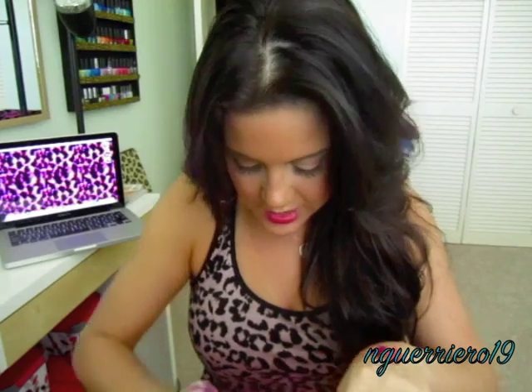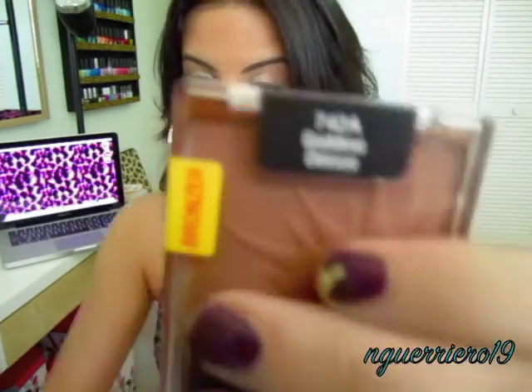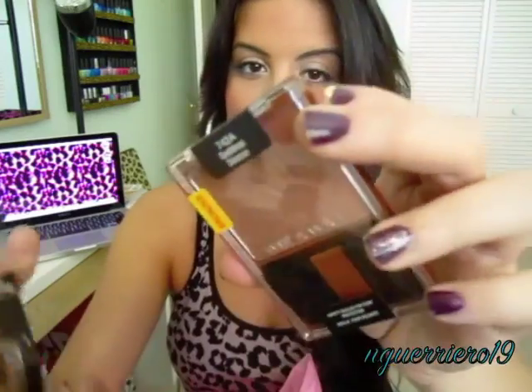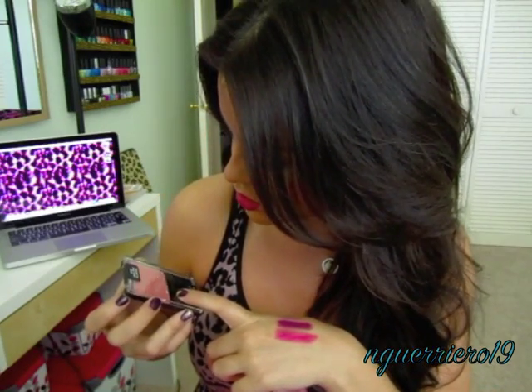I didn't even know that Ulta sold Wet n' Wild, but I guess they do. I picked up a bronzer called Goddess — the reason I picked it up is because I have a hard time finding bronzer with no shimmer, and this one had none. These were only $2.99. Then I picked up another blush because I love their blushes. I only have one from them — Heather Silk, which is actually on my cheeks right now. I picked up another one called Mellow Wine, which is kind of an orange-y pink color.